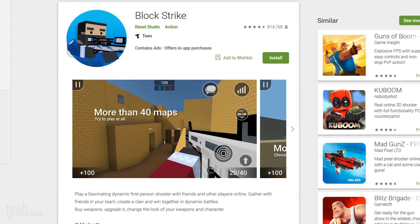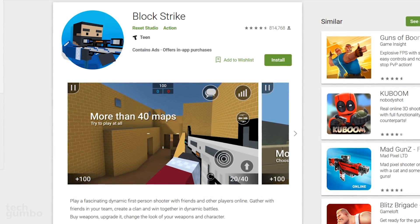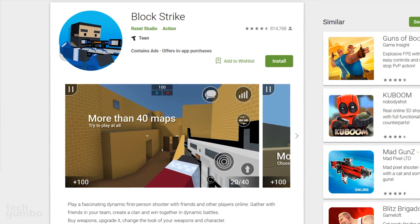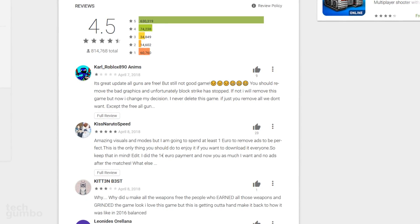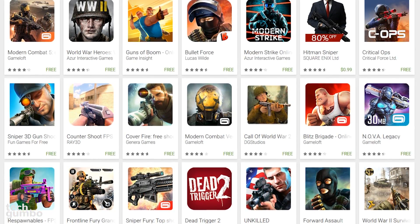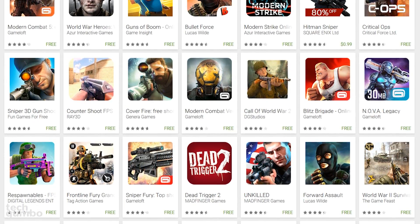Next up is a game called Blockstrike. This first-person shooter is also very popular with more than 10 million installs and an overall review score of 4.5 out of 5. If you enjoy these types of games, there are plenty to choose from in the store from more reputable developers.